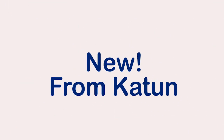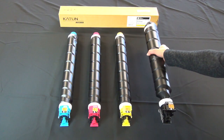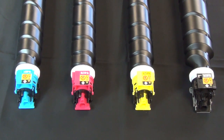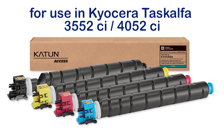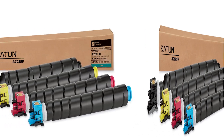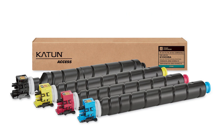Katon is pleased to announce the recent introduction of two new color toner sets for use in Kyocera applications and equivalent PLDs. Kyocera dealers will be excited to learn of these new products, which will help boost their overall profitability. Katon Access Color Toners for use in Kyocera Task Alpha 3552ci and 4052ci series machines, and Katon Access Color Toners for use in Kyocera Task Alpha 5052ci and 6052ci series machines, both provide vibrant color,